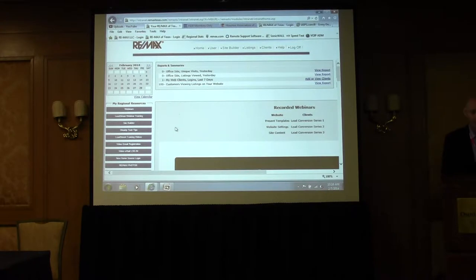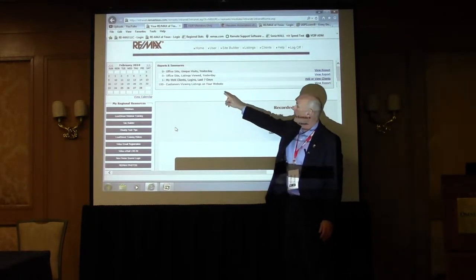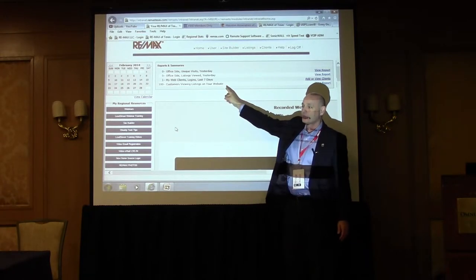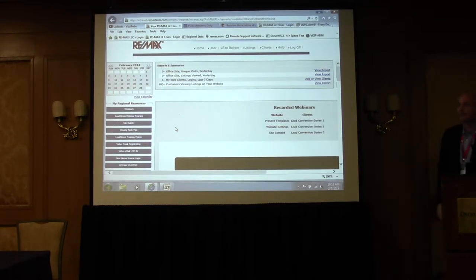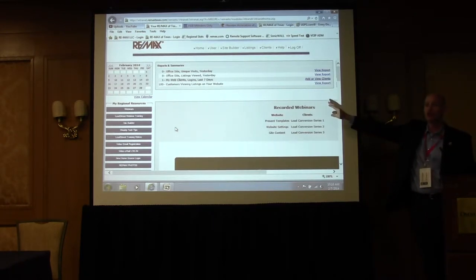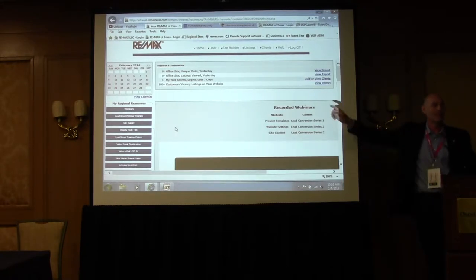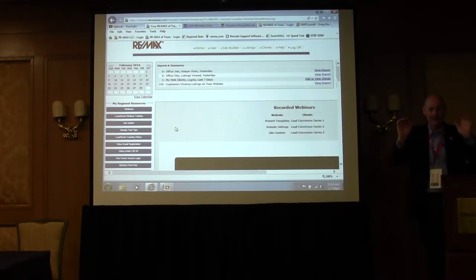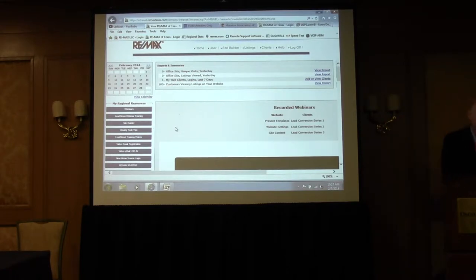I'm back on my RE-MAX Lead Street website. One web client registered this morning — it was zero yesterday. And then 100 customers viewing listings on my website. Those numbers — what I would encourage you to do is, in your calendar or whatever you track on a chronological basis, write down your numbers and look at them daily to gauge the specific impact of the search engine optimization and Craigslist ads that you're posting. That's your scorecard right there.